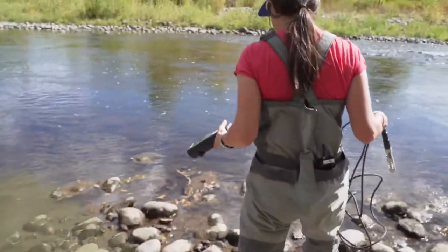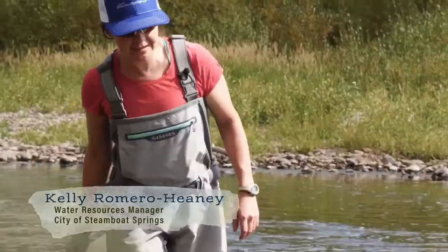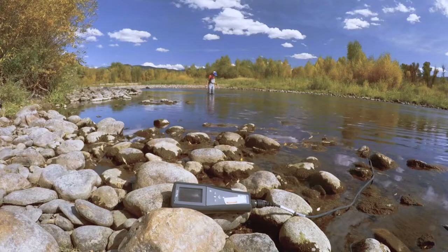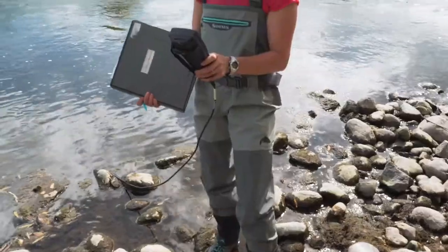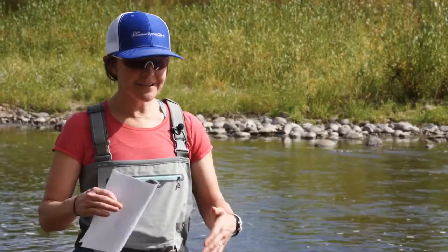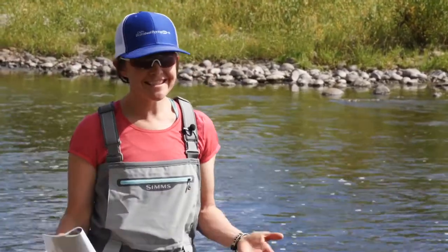Being able to launch these temperature probes and collecting data every 15 minutes allows us to see what's happening with the weather, with flow, even with reservoir releases, air temperature, and all those things. We can kind of see the changes throughout the time and the seasons.